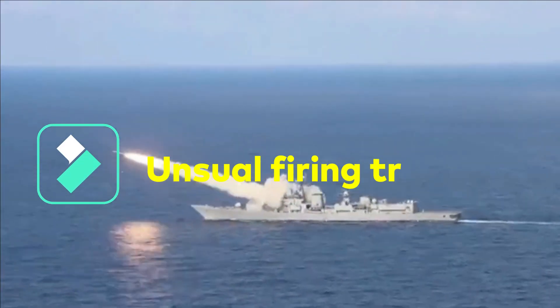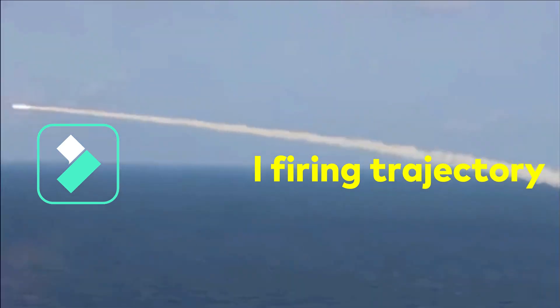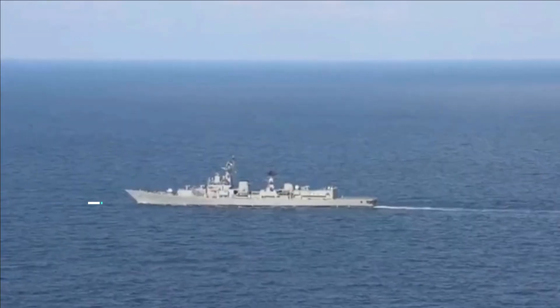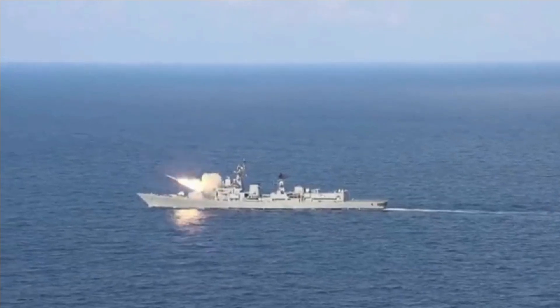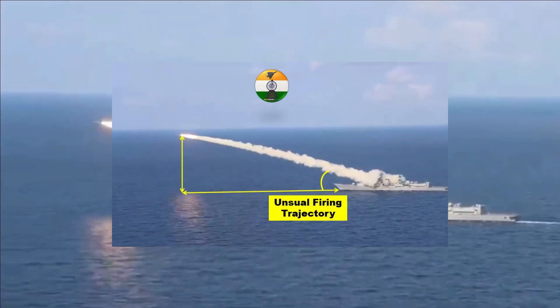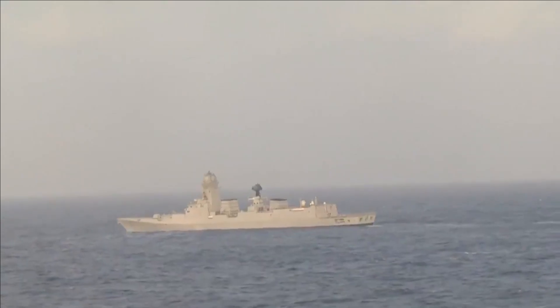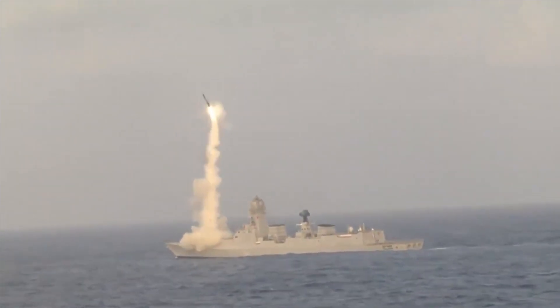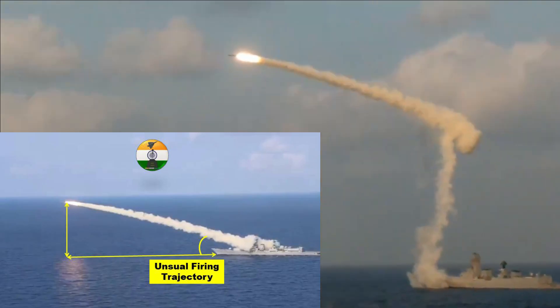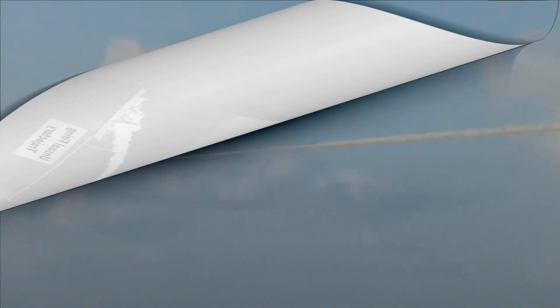In the recent pictures of INS Delhi released by the Indian Navy, we can clearly see the shining and new blazing launcher tubes after the mid-life refit. However, the launch trajectory of BrahMos was different from what we have seen usually. The missile used to launch vertically first, followed by a 90-degree sharp turn, whereas the one fired from INS Delhi has a rising inclined trajectory.